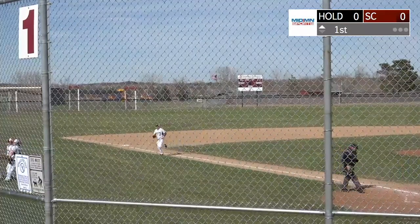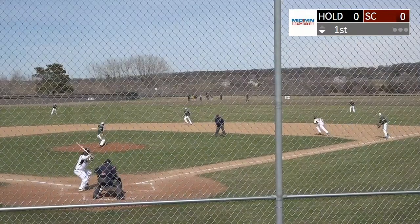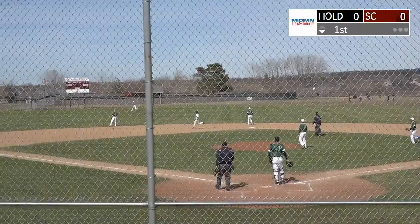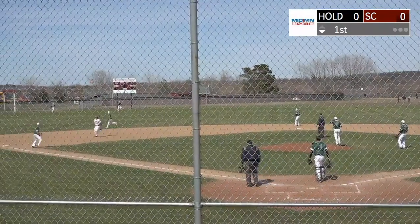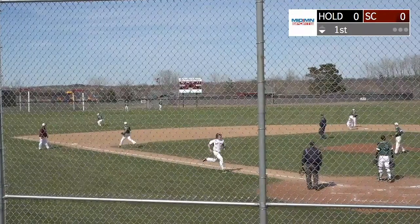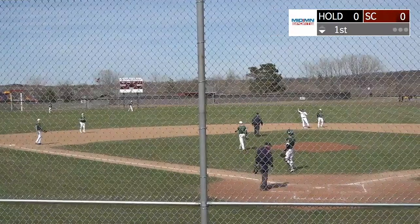Andrew Hansen on the mound for Holding For. The runners are going — it's a ball hit pretty well to left-center field. It's going to carry deep against that wind and roll out there to the fence. Zollman is at third base, he's being waved home on a two-out double by Hunter Fletcher, and Sox Center leads one to nothing.